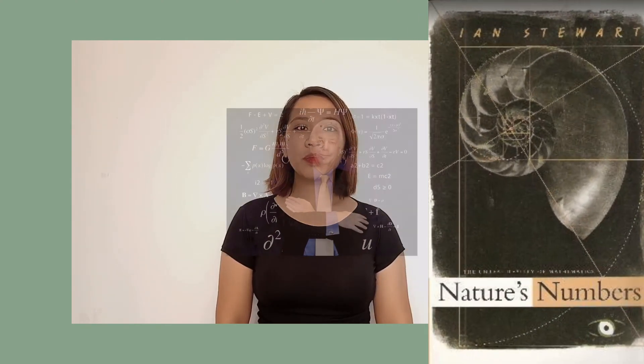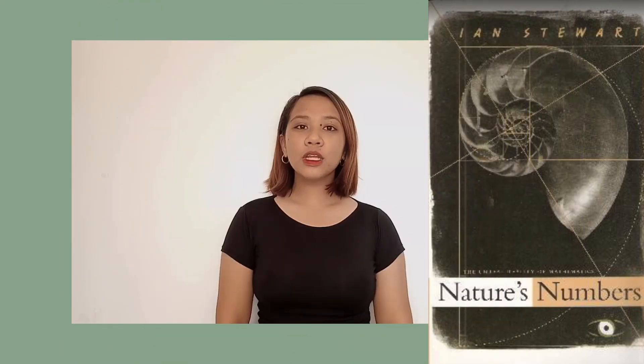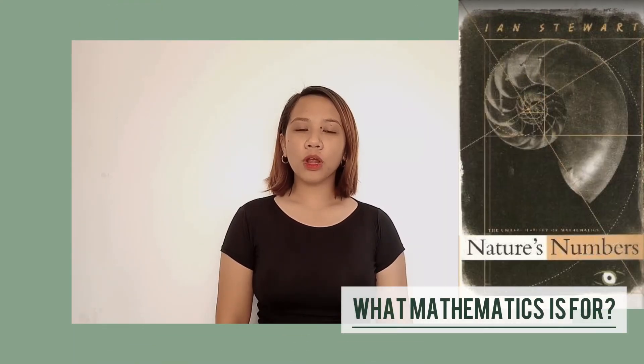Good day everyone. In this video we're going to tackle Chapter 2 of Nature's Numbers by Ian Stewart, entitled 'What Mathematics is For.' To start, here are some important points from the book, to be presented by Shakira Marcelo.